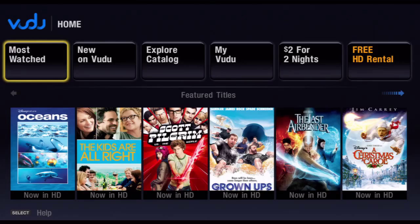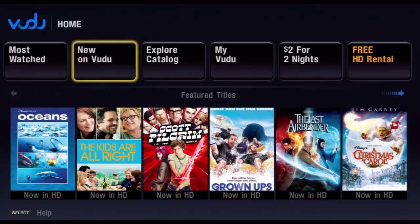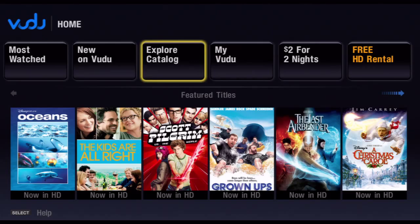So here we are on the main page of the application. As you can see, there are a bunch of categories across the top of the screen, and below you've got a lot of the most recent releases.